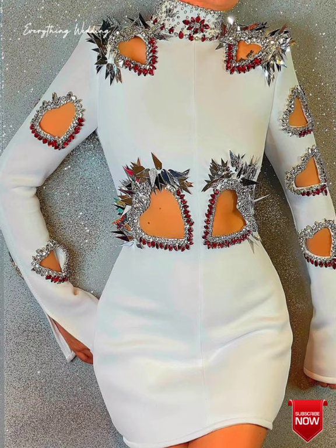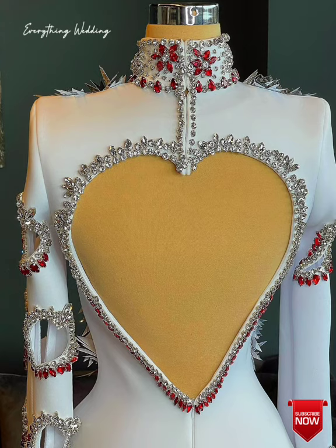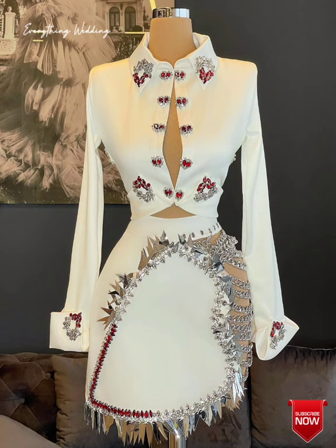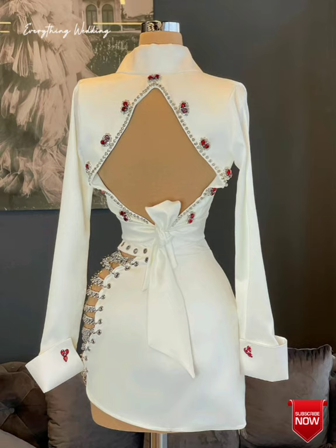We also have the Mexican fiesta. Mexican vibes really work well depending on the location. I'm a fan of stations — not a buffet — separated by item and manned by a chef where guests can build their own taco plates. Have plenty of margaritas and Coronas on hand, and perhaps a mariachi band too.